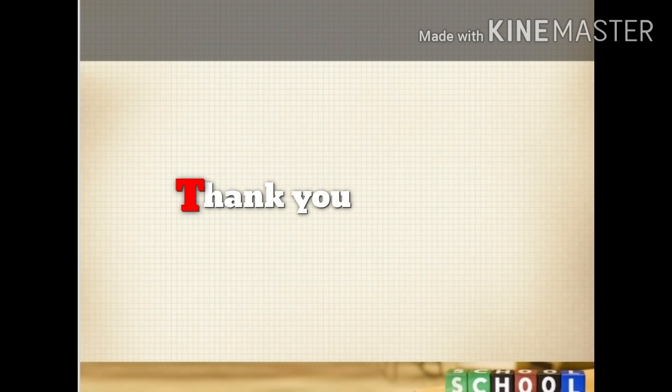So children, in the next video we will do question answers and fill in the blanks. That's all for today, thank you.